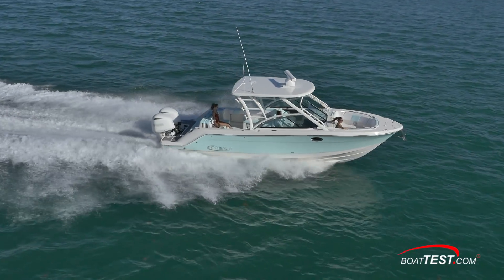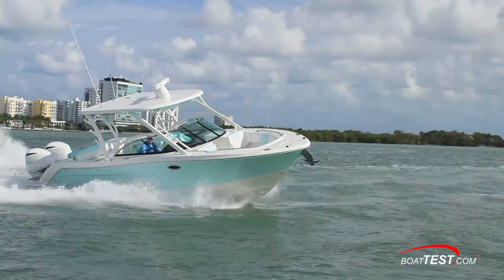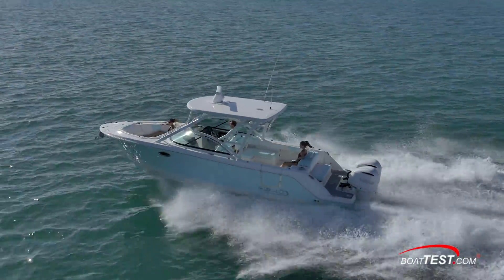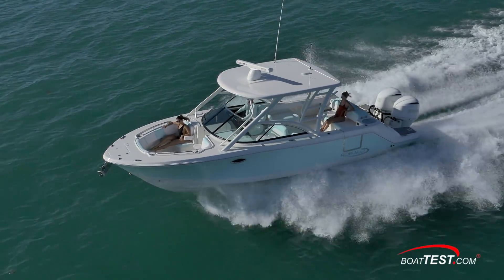Overall, we found the new Robalo R317 dual console to be a lot of boat for both family cruising, water sports, entertaining, and fishing. She's full of design innovations and well-equipped to standard. And that's our look at the Robalo R317 dual console. For BoatTest.com, I'm Captain Steve — we'll see you on the water.